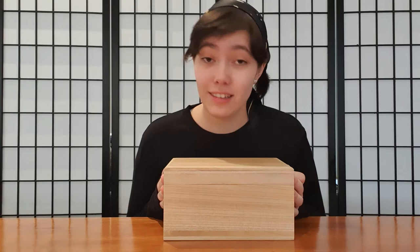Konnichiwa, minna! Hello, and welcome back. We have one crane down, and today we're gonna make them a friend.